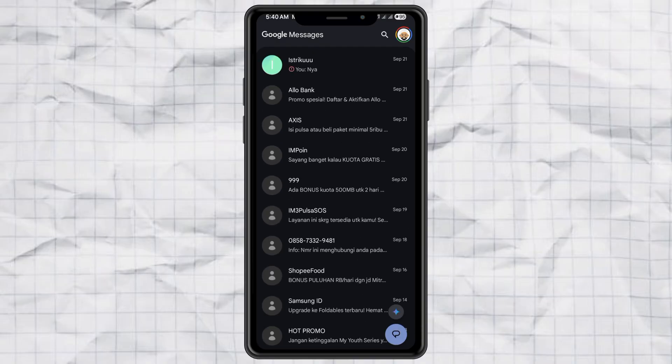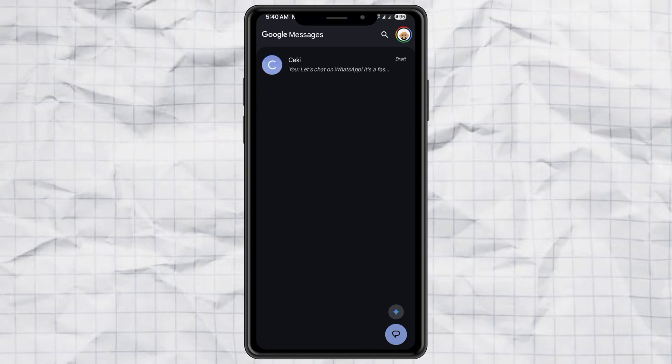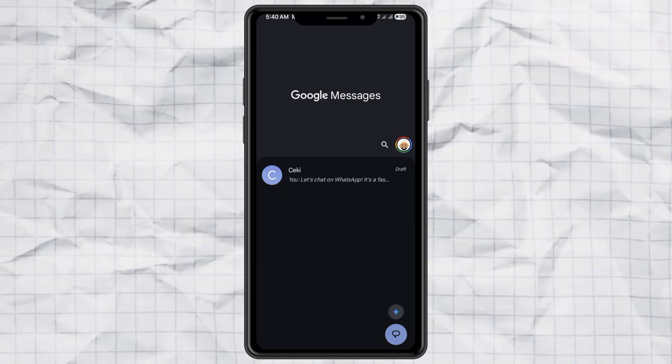You'll see that all your messages are gone. Only unsent drafts will still be there. And that's it — problem solved.